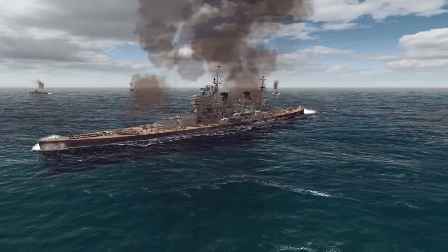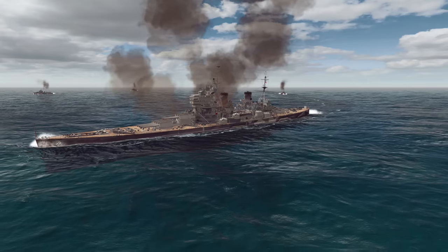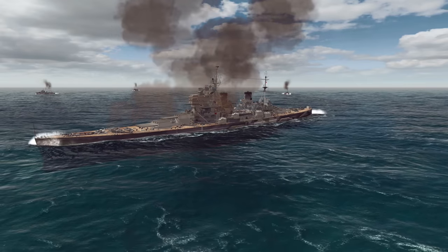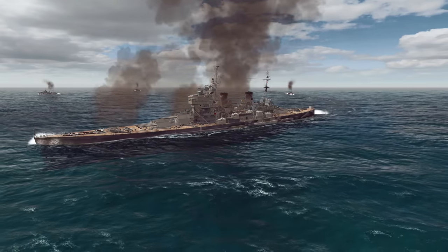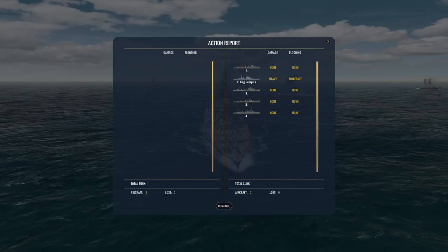We did some damage, but I don't think that's going to cripple her unfortunately — unless these fires really get going. The after action report: our two aircraft valiantly attacked. We lost both aircraft and both crews. The King George V battleship is heavily damaged with moderate flooding, so she'll definitely be going slow.